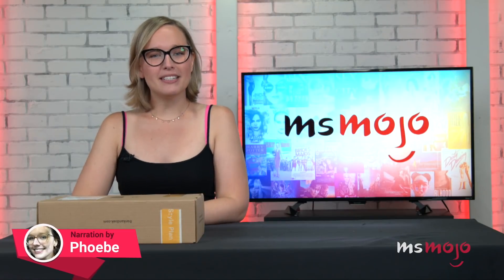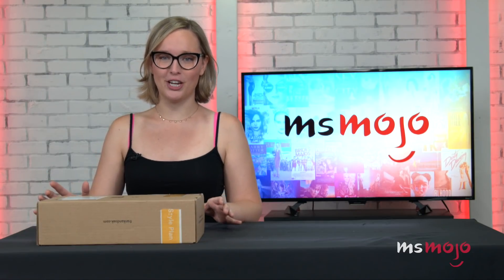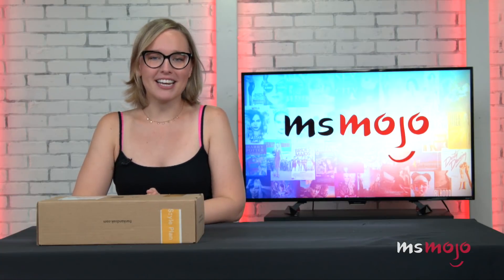Hey guys, it's Phoebe with MsMojo and today we have some exciting news. We've finally got a partnership. So today I am joined by my friend and colleague Jamie.